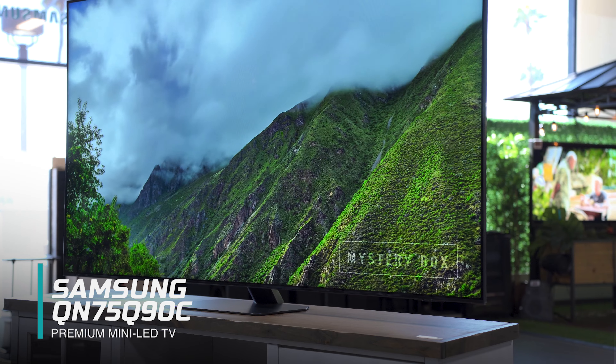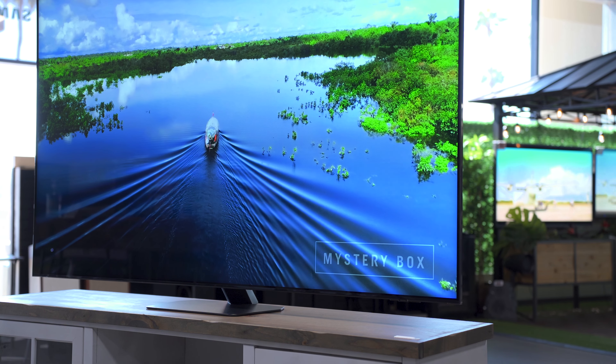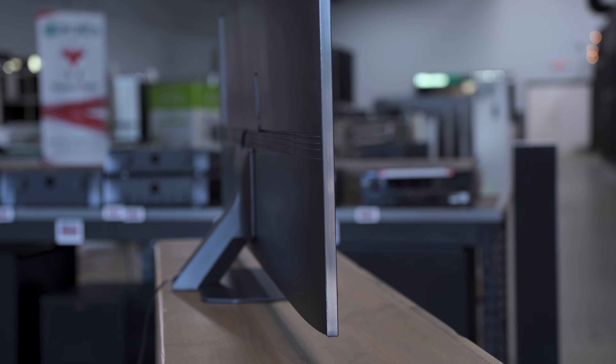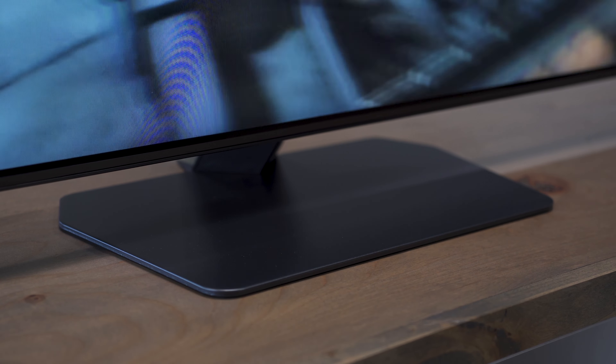LG's OLED C3 had to make the list because it's the best bang-for-buck OLED in my opinion. It's brighter, faster, and better than the C2. It was honestly a close toss-up between this and the S90C, but the S95C kind of took the spotlight away from the S90C this year, so I wanted to highlight the C3 for its real improvements. I also appreciate that it comes with four HDMI 2.1 ports — a feature normally reserved for the premium G series — now available in the C. Overall the C3 is a great option for most people who just want a really good quality OLED.